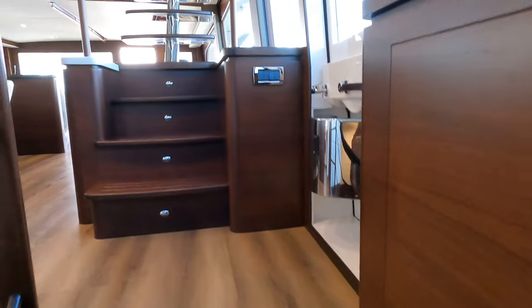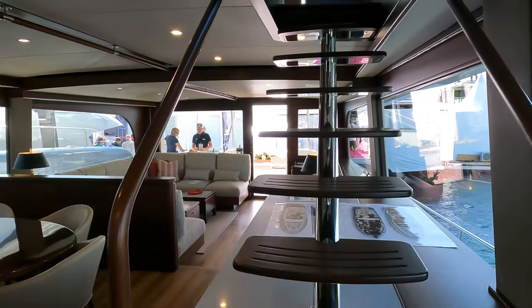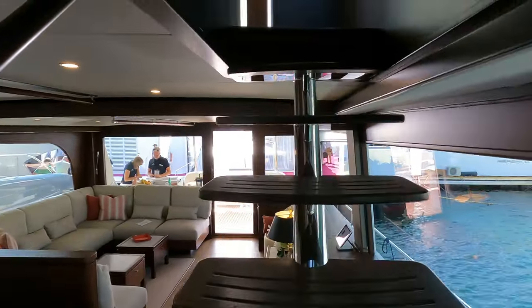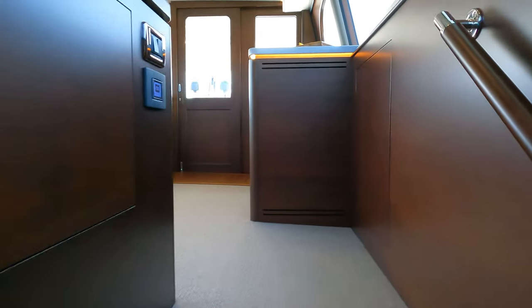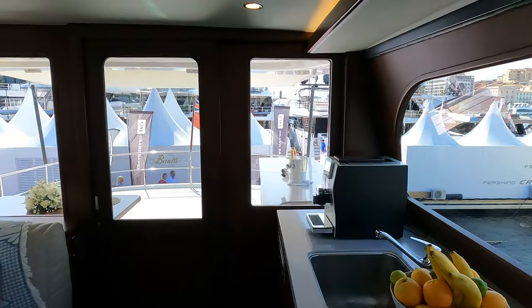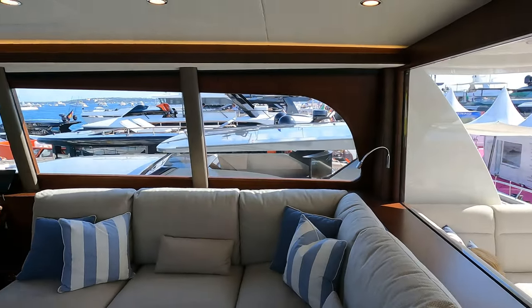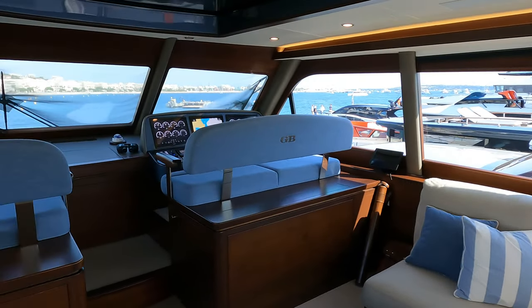Now that we have finished looking around the main accommodation areas, let's head up two decks to the sky lounge. Being mindful of the visitors on the boat at the same time — one of the downsides of filming at a boat show is having to avoid other people visiting simultaneously. As we enter the sky lounge, the first thing you will notice is the serving area to port. As well as a sink there is also a coffee machine, which is very handy as this is undoubtedly where you spend much of your time whilst underway.